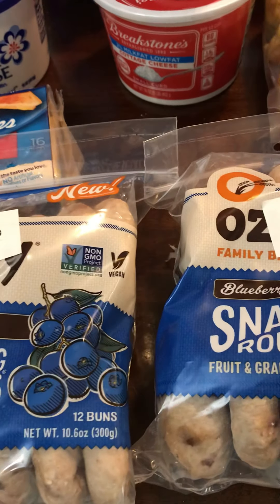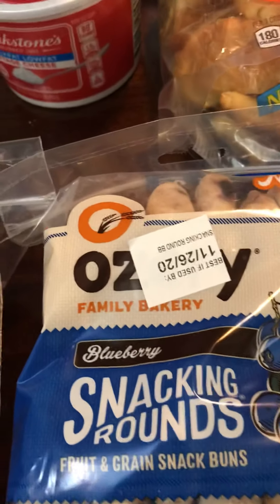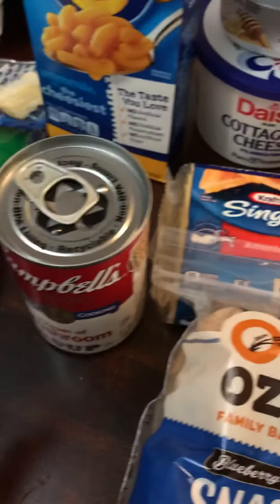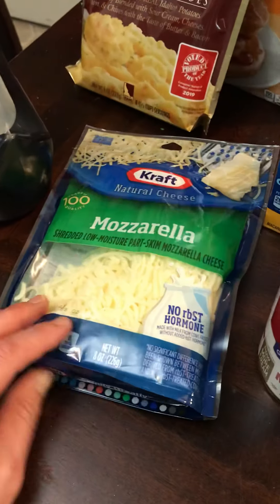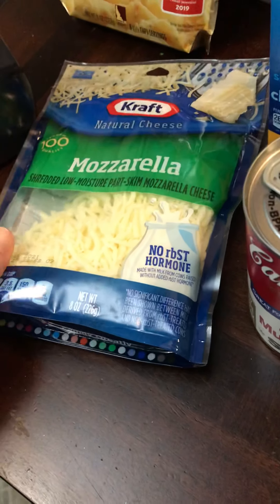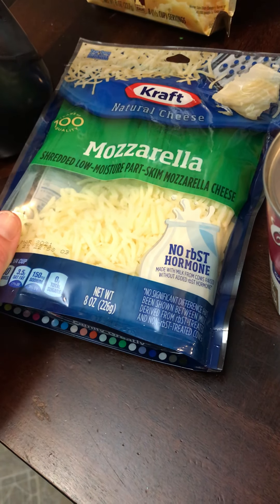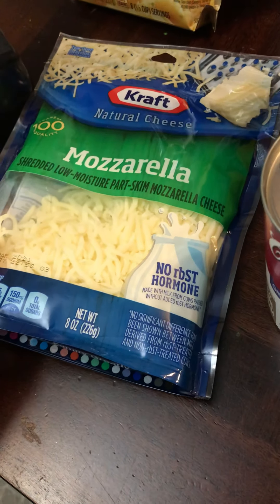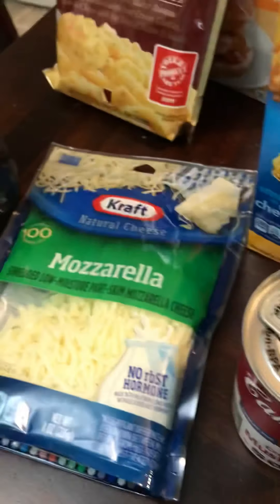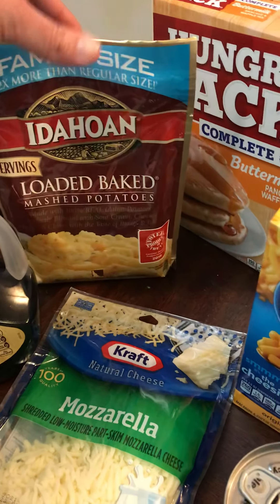These were buy two get $3.99 back and they're like $3 a piece, so it ends up being like a dollar a piece. Free can of cream of mushroom soup, 25 cents back on this, a dollar back on Kraft I think — or maybe 50 cents — and then a dollar back on this syrup. This family size bag of instant potatoes was free for the Thanksgiving dinner.